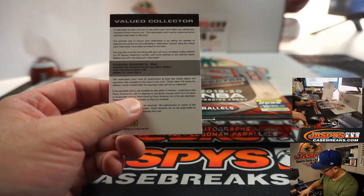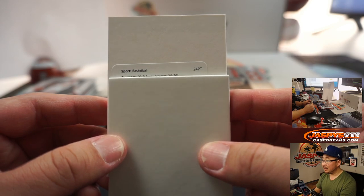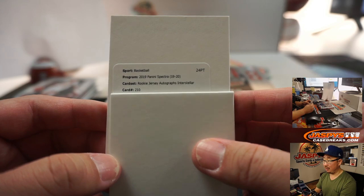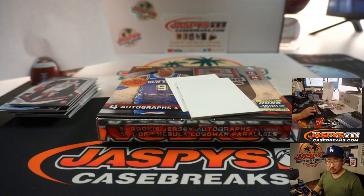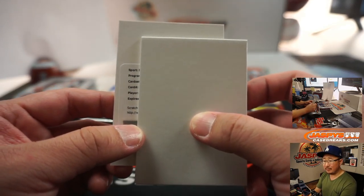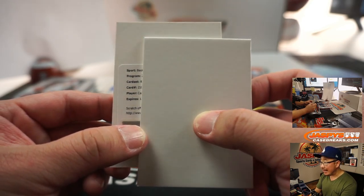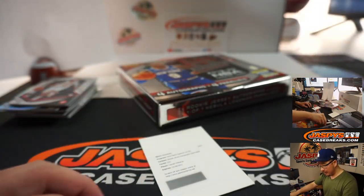Let's use this blank card here. Dwayne, let's see what we got. Dwayne gets a rookie jersey autograph Interstellar. Let's check the parallels on cardboardconnection.com. Nebula is one-of-one, Marble is out of five, Universal die-cuts are out of eight, Gold to ten, Meta is 25, Interstellar is 49, Celestial is 99, and then there's a silver parallel. So Interstellar — Carson Edwards? Carson Edwards, the Celtics rookie. That's on its way to you, Dwayne, number zero.